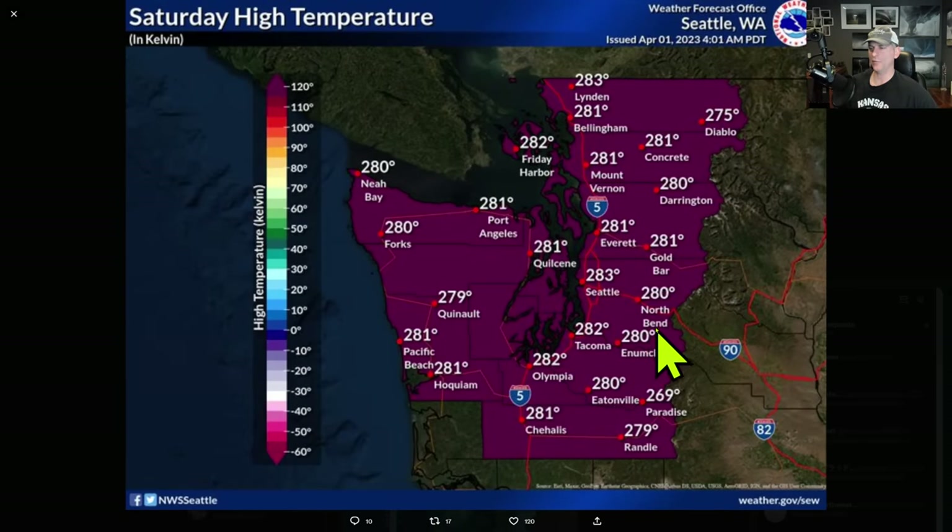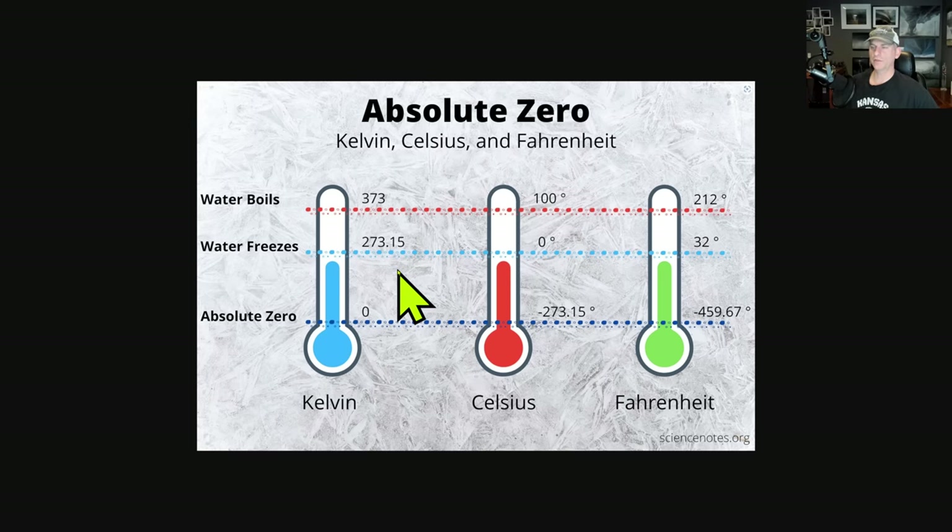This Saturday high temperature map is displayed in Kelvin — kind of an April Fool's joke from the National Weather Service Seattle. The temperatures are accurate on the Kelvin scale, but if you're a real weather nerd, you'll notice the Kelvin scale doesn't go below zero, because zero Kelvin is absolute zero, where all molecular motion stops. Water freezes at 273K and boils at 373K. On the Celsius scale, water freezes at 0° and boils at 100°, while on Fahrenheit, absolute zero is -459° — kind of all over the place.